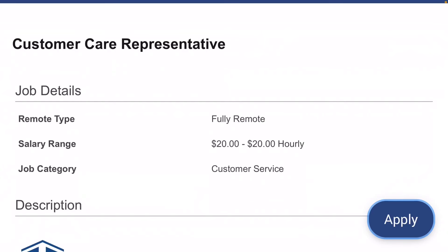If this position sounds good to you, I'm going to put the instructions to apply down below in the description. Otherwise, I wish you the best of luck and I will see you all in the next video.